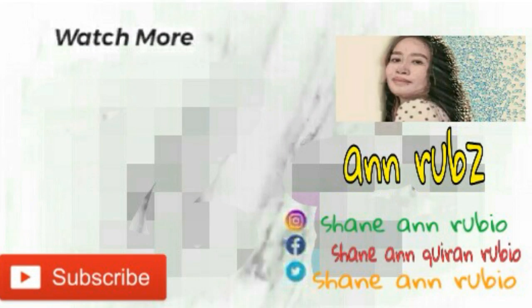Sana nag-enjoy kayo sa aking video today. Thank you so much for watching mga loves. Don't forget to like, subscribe sa aking YouTube channel. At bisitahin nyo rin po ang aking mga social media accounts — sa IG, Twitter, TikTok, at Facebook. Thank you so much mga loves. Kita tayo sa aking susunod na video. Thank you!